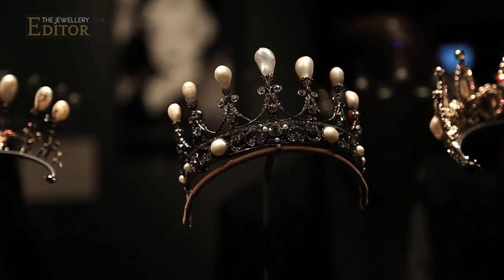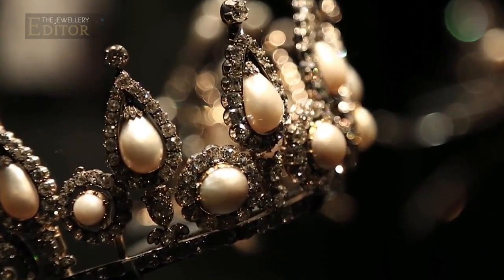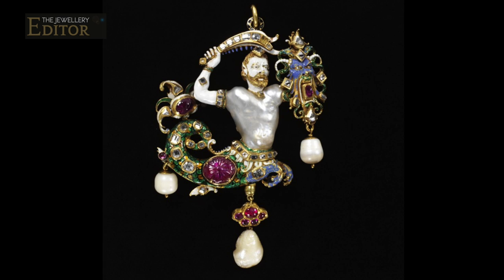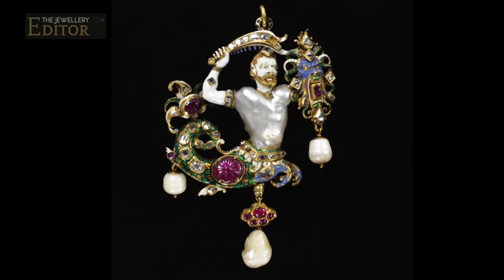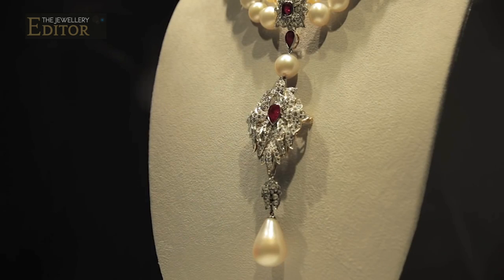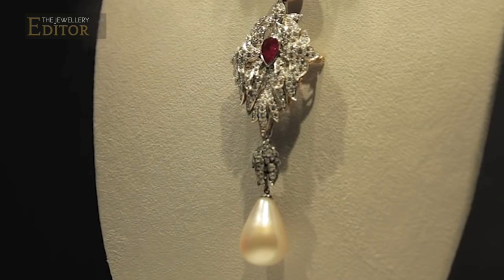Our ancestors treasured Baroque pearls. In fact, two of the most famous pearls are irregular shapes — one of them is the Canning Jewel at the V&A Museum, or Elizabeth Taylor's La Peregrina pearl that sold for $11.8 million in 2011.